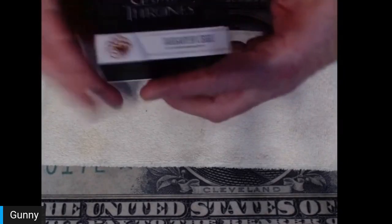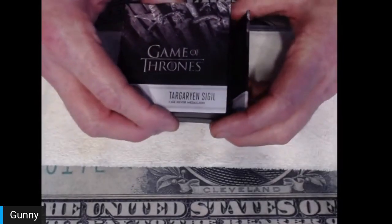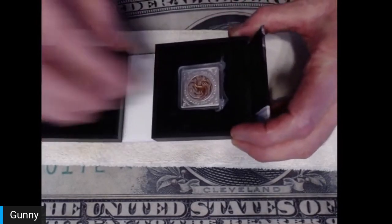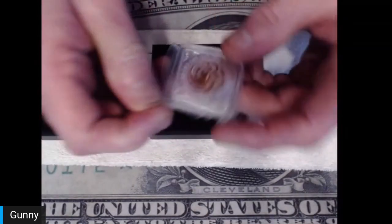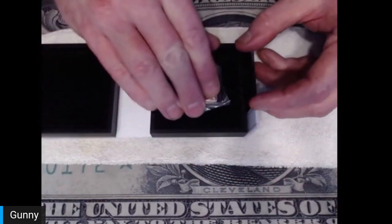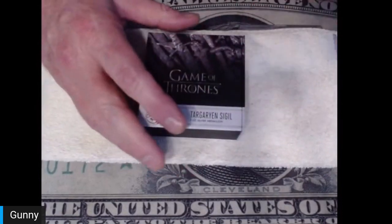Lot 12 is a Game of Thrones one-ounce Targaryen silver medallion from the New Zealand Mint. This is from our brother Raymno, and it also comes with the tarot cards, the deck, and the guidebook. Thank you, Raymno, for putting that together.